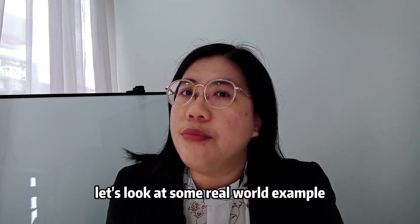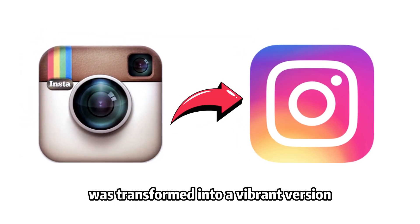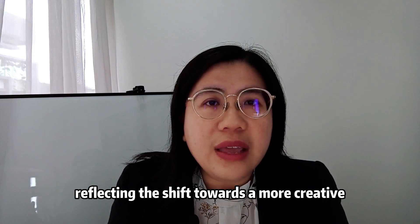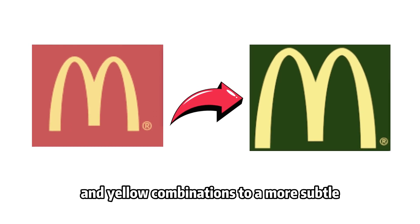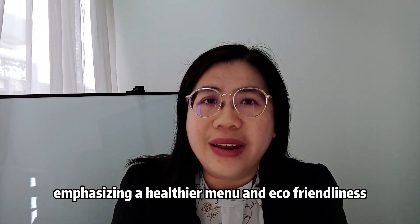Let's look at some real-world examples. Instagram's iconic brown camera was transformed into a vibrant gradient of pinks, oranges, and purples, reflecting the shift towards a more creative and engaging platform. McDonald's transitioned from a red and yellow combination to a more subdued green and yellow in Europe, emphasizing a healthier menu and eco-friendliness.